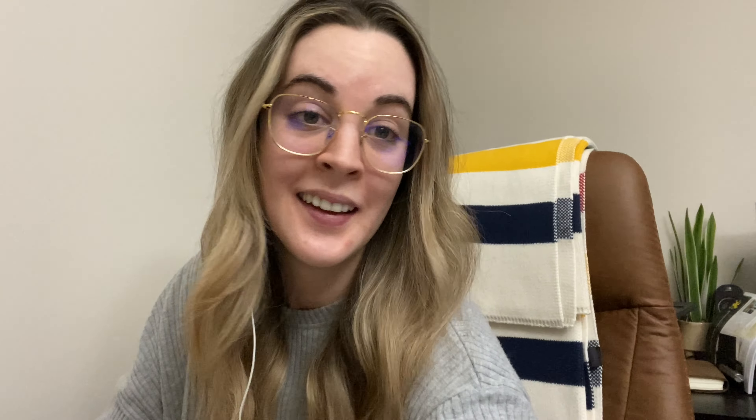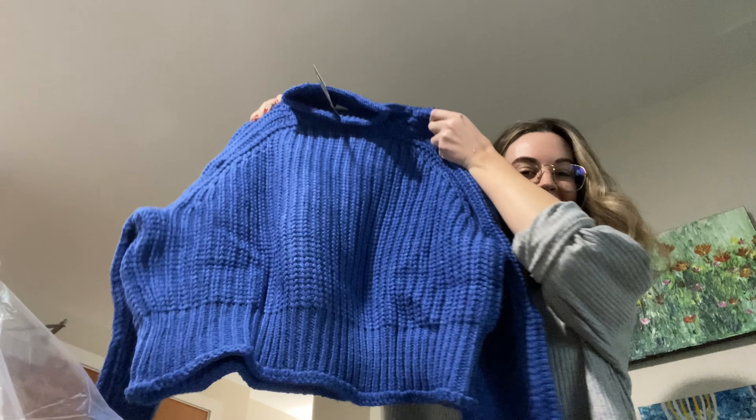This feels super cozy — it's a fisherman-style sweater. I thought it was going to be a bit of a rougher fabric but I love this blue. I feel like bright colors like this are going to be so on trend this year. Love it.